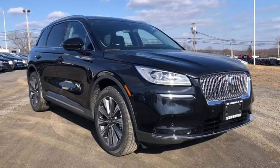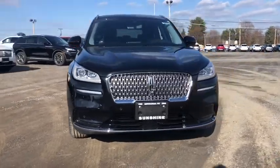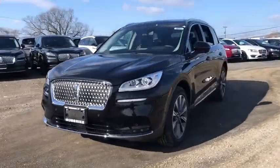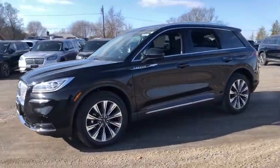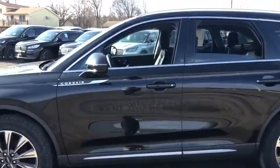We are pleased to show you the 2020 Corsair. The Lincoln Corsair looks the part with an elegantly designed exterior. High-end interior features and technology are coupled with the functionality that you expect from a compact SUV. Here are some of this vehicle's great options.